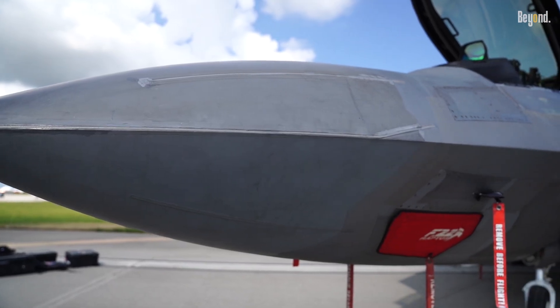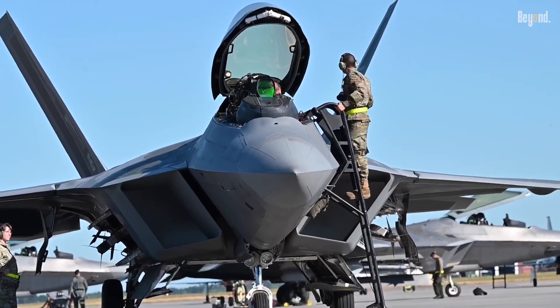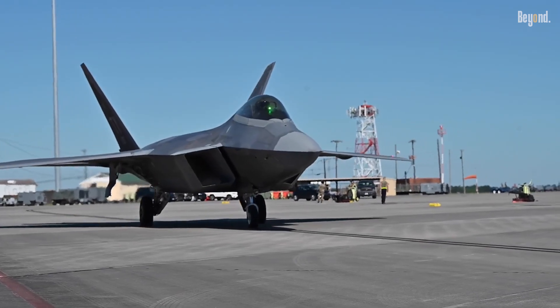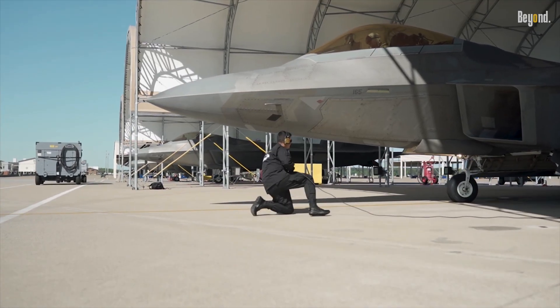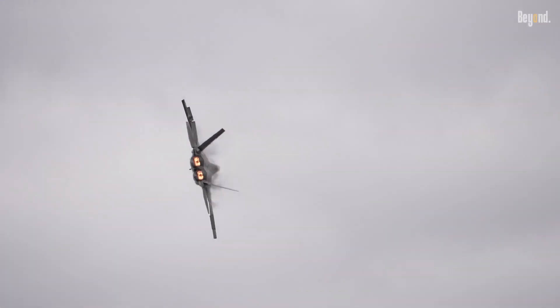While earlier stealth aircraft depended solely on radar absorbent material, in the F-22 the radar absorbent material is used in addition to aerodynamic shaping to get a much better stealth profile that allows the aircraft to keep flying operationally, even in very bad weather.